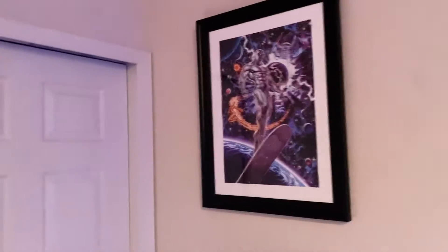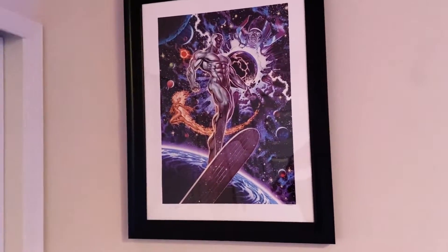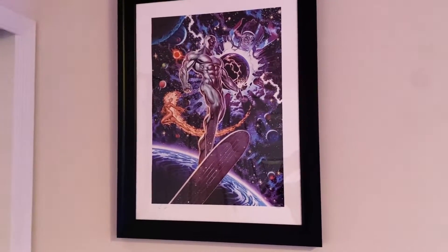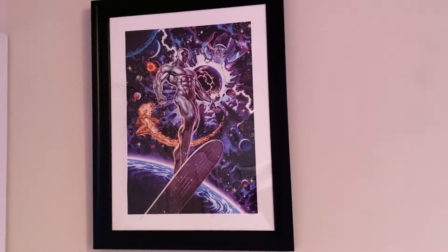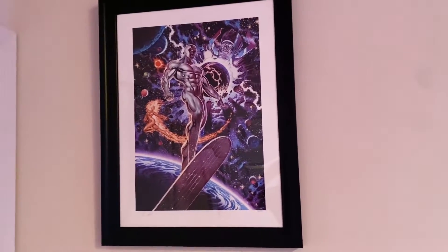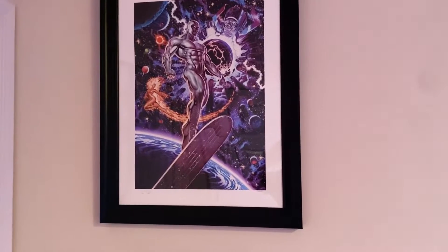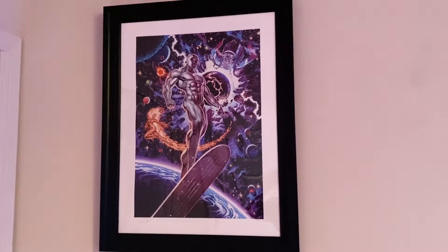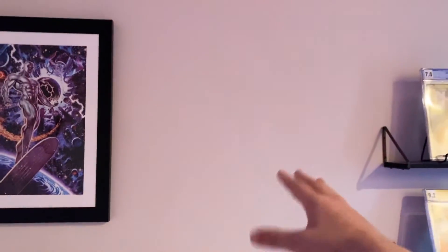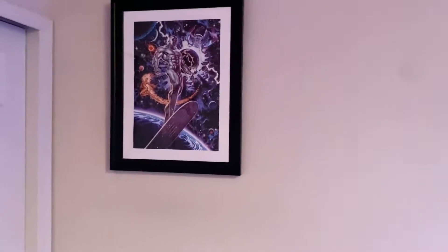Then we'll take a look at the Heralds of Galactus print, which is also one of my favorites. I love the cosmic explosions in the background with planets and all the heralds. The Silver Surfer is really showing off his physique there, Galactus in the background, etc. I'm also drawing a blank on the artist's name but it's another spectacular one — the colors really pop. I was going to put another one here, but since I'm leaving the space soon I'll save it for another space.